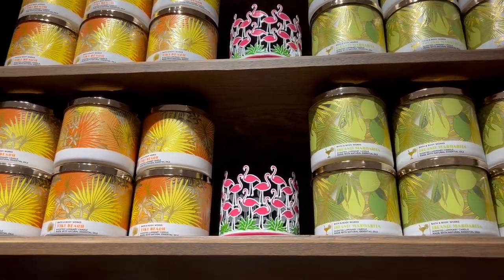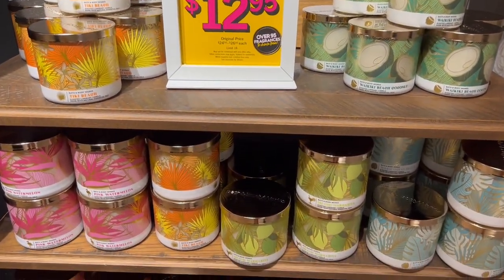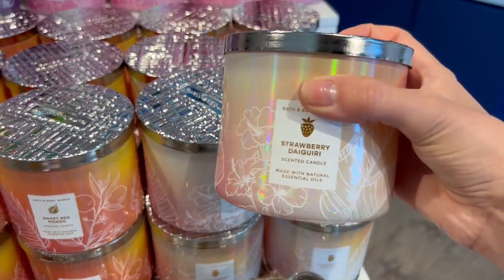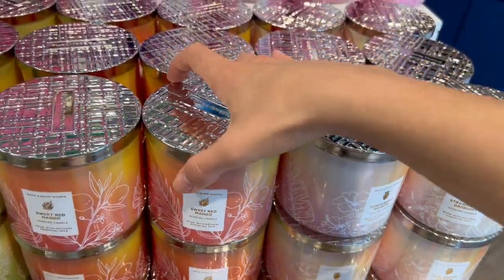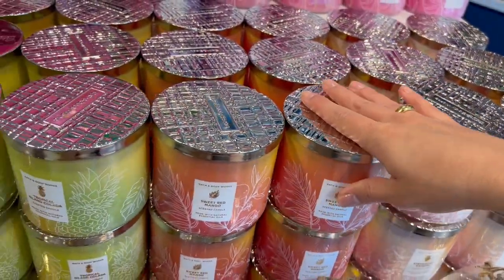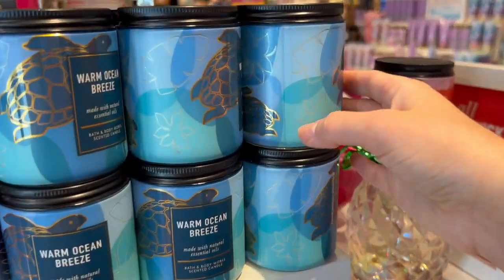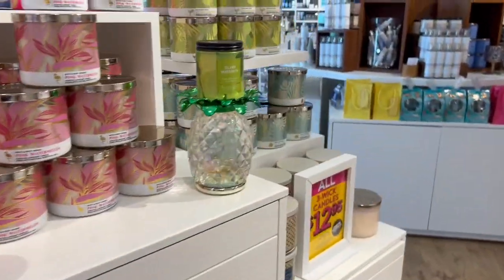We have a little sneak peek into the tropical collection. I love those pineapple candle holders — they're so cute. Here's the actual table for the whole tropical collection with candle holders and everything. First we have Strawberry Daiquiri, which smelled absolutely amazing with frozen strawberries and a little bit of that alcohol scent. Then Sweet Red Mango was a little too zesty — almost too tart. Tropical Island Colada smelled definitely like a piña colada, it's kind of crazy how similar it smelled.